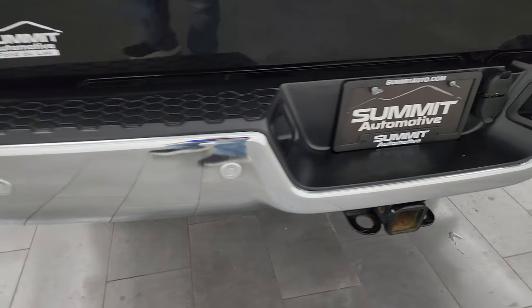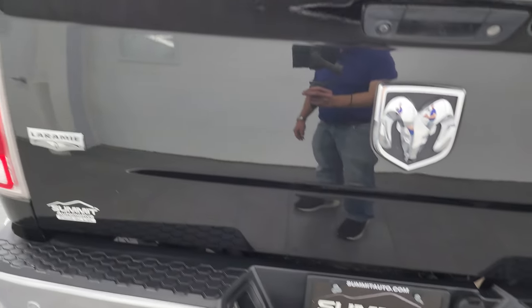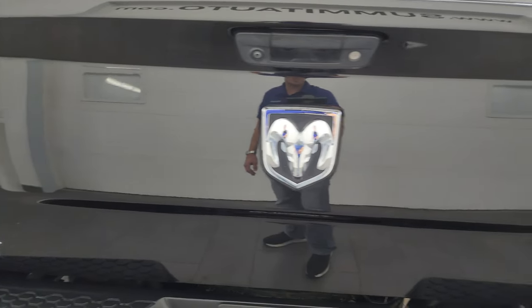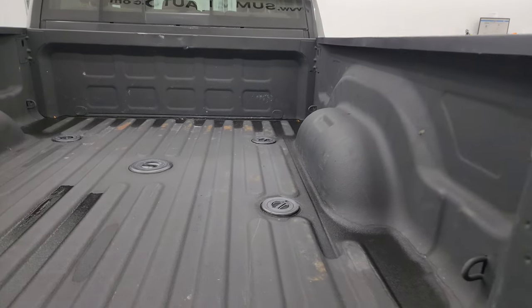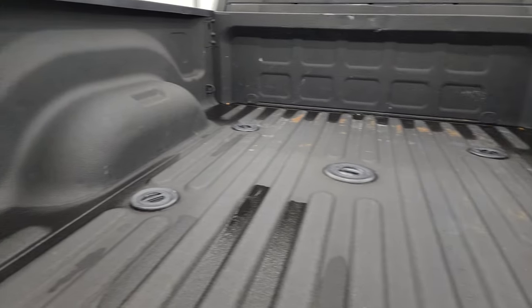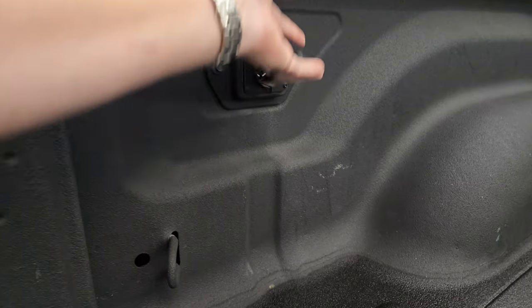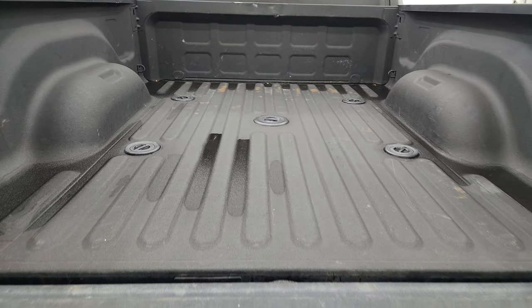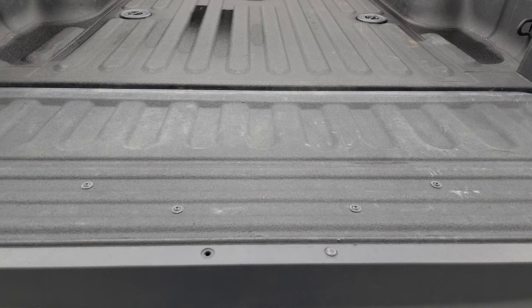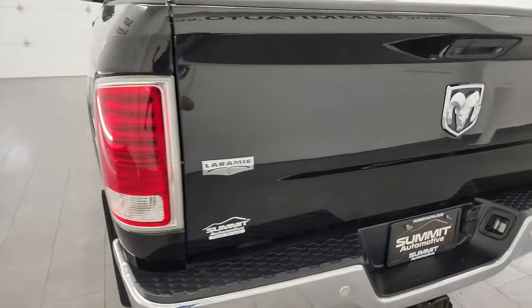Passenger side fender on the box looks good. Rear bumper is in great shape — I didn't see any major dents or dings. It has backup parking sensors and a full towing package which includes the receiver hitch, four-pin and seven-pin wiring. The tailgate is in very nice condition. It comes with a nice spray-in bed liner, fifth wheel and gooseneck prep package, seven-pin wiring, and LED bed lighting.